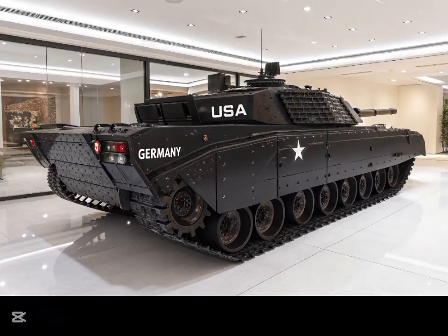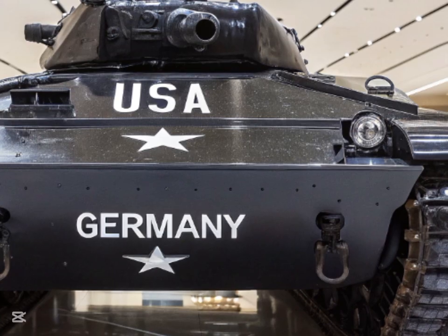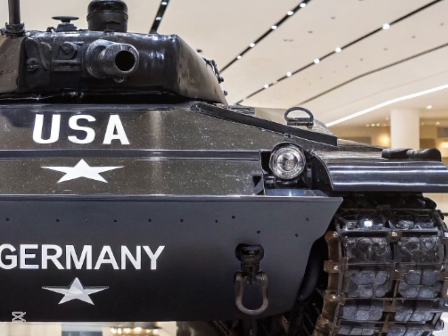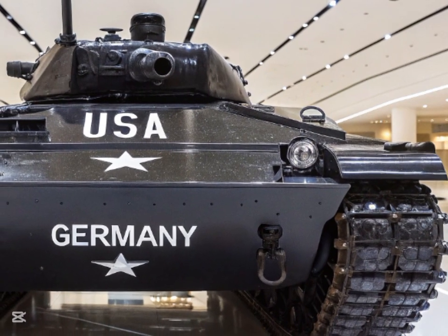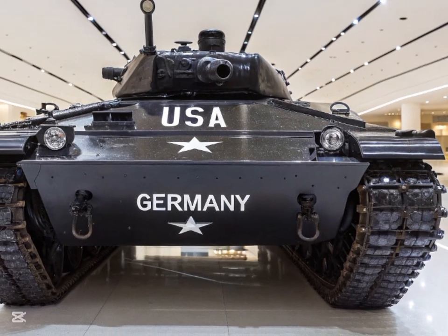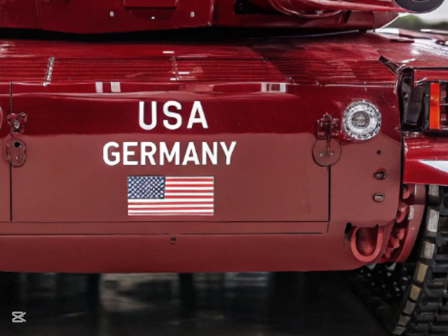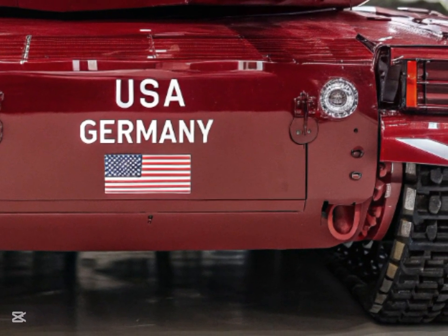In terms of firepower, the T-90's 125mm smoothbore cannon has been updated with a more advanced fire control system. The new system significantly enhances targeting accuracy and allows the tank to fire a wider range of munitions, including laser-guided shells, integrated with a suite of sensors for identifying targets at longer ranges. The 2026 model also introduces improved ammunition handling, ensuring faster and safer reloading under fire, a critical factor in fast-paced combat situations.